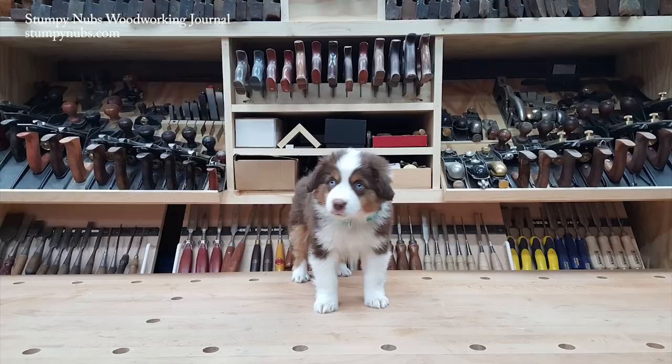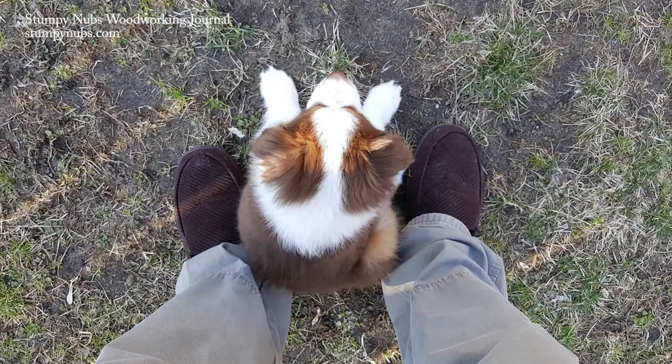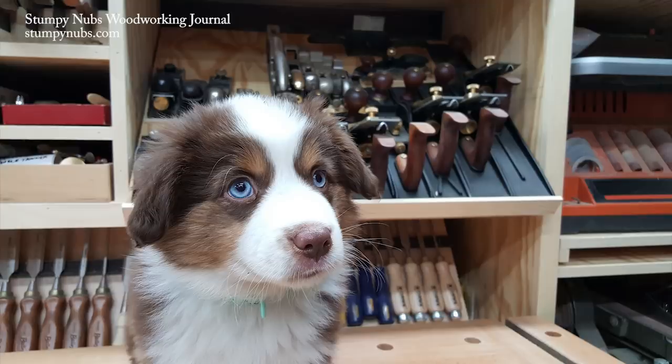Hi guys, it's been another busy week at the Stumpy Dumps Woodworking Journal shop. We have a new member of the family. This is Ruby. She's a two-month-old miniature Australian Shepherd and she gets cuter by the day, which is lucky for her considering how much she pees and poops all over.